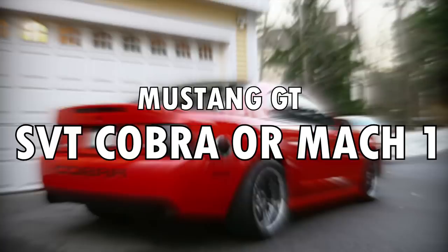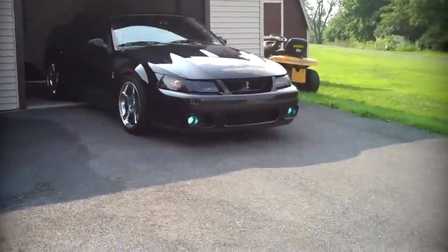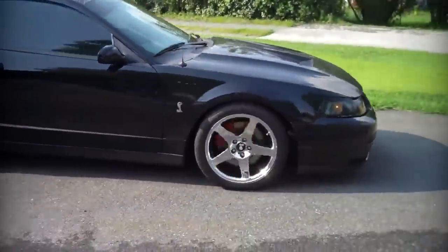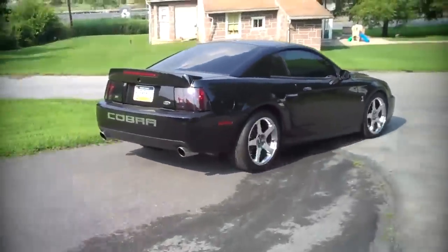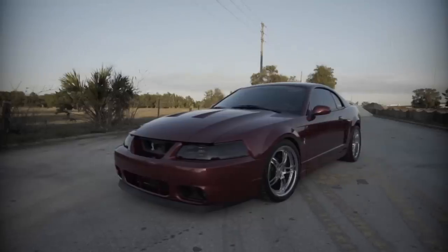Mustang GT, SVT Cobra, or Mach 1. Having the GT featured in the top 5 under $5,000, I felt it was necessary to bring you a badder, meaner, and more aggressive GT for under $10,000. The Cobra might run you a little over $10,000, but if you're patient enough, you'll find one for under $10,000. There's no doubt in my mind that you can find the Mach 1 under $10,000.